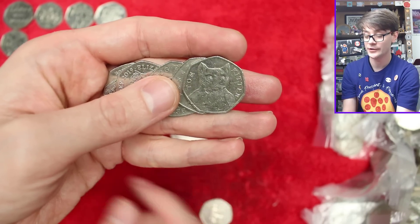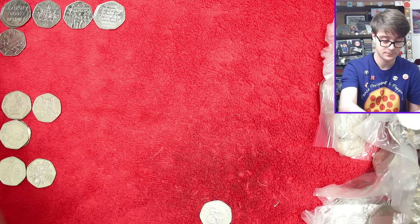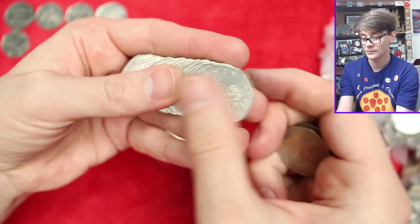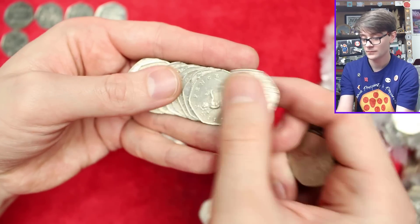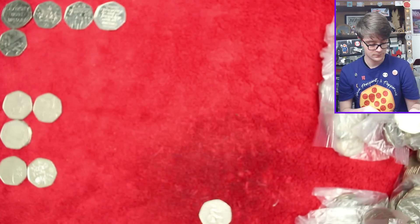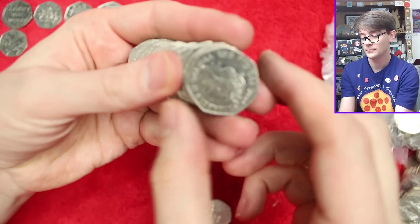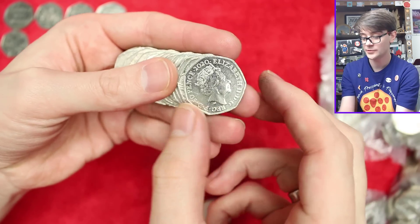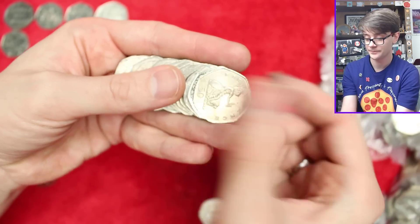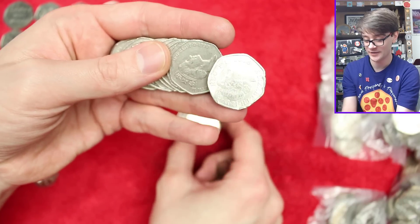I've got some kitten - another of the 2017 Beatrix Potters. And 2020 again - more Brexit with the correct expiration date. More Brexit with the same correct expiration date.